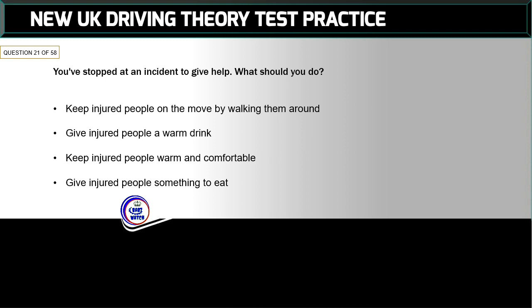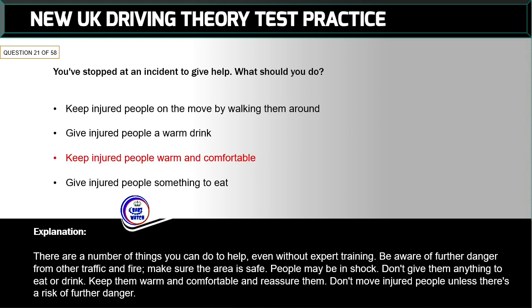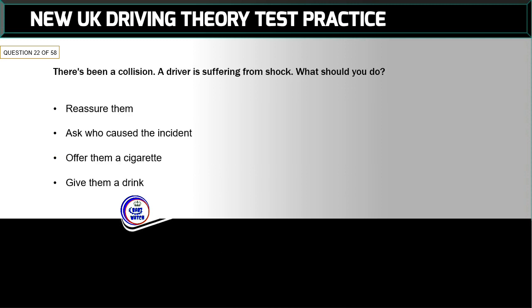Question 21 of 58: You've stopped at an incident to give help. What should you do? The correct answer is: keep injured people warm and comfortable. There are a number of things you can do to help even without expert training. Be aware of further danger from other traffic and fire. Make sure the area is safe. People may be in shock — don't give them anything to eat or drink. Keep them warm and comfortable and reassure them. Don't move injured people unless there's a risk of further danger.